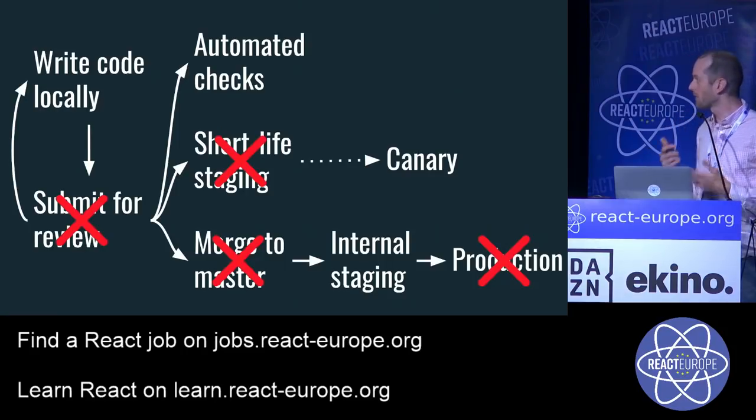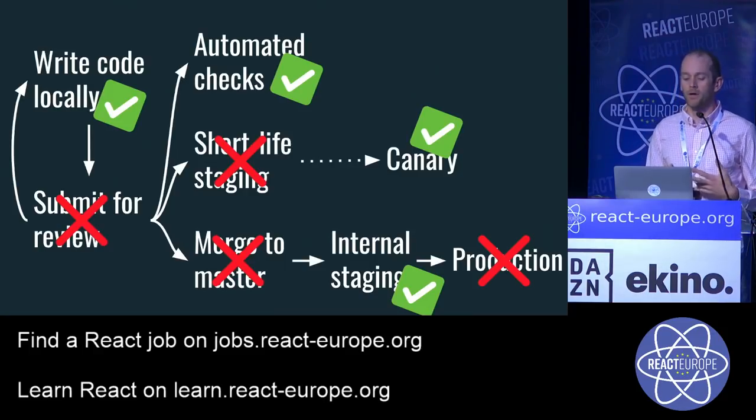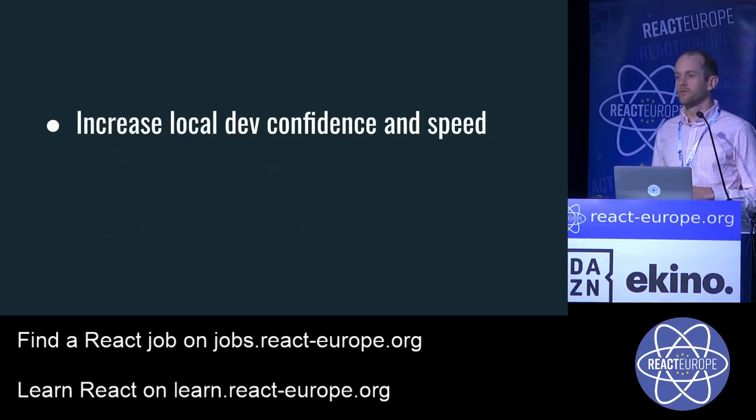I cross out the steps we can't really remove: review requires a human to look at code, merging to master is straightforward, and once it hits production, you can't do much other than rollback — which we really don't want. So in terms of automating, we focus on three things: increasing local developer confidence and speed, automating more of the pull request process, and catching errors before they hit production.